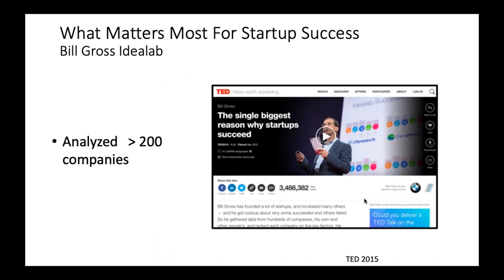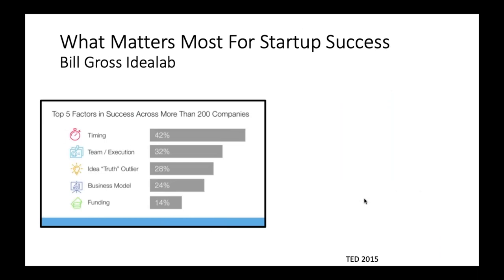This is Bill Gross, one of the world's great innovators and innovation mentors. He gave a really great TED Talk in 2015 — I highly recommend you look at it if you're interested in the process of innovation. He analyzed greater than 200 companies to find why startup companies succeed, and found really that there are five factors that result in success. By far the most important one is timing of the idea, then execution, then how great the idea was, how well the model was, and really only 14% did the amount of funding actually matter.